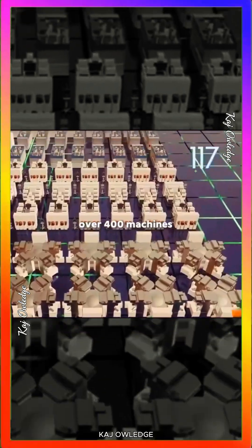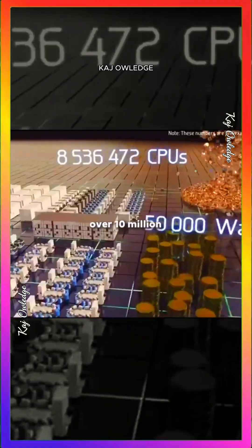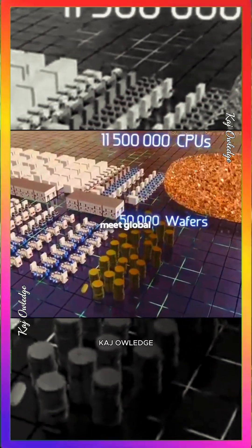To keep up with demand, over 400 machines operate simultaneously, producing 50,000 wafers per month — over 10 million chips — and still that's not enough to meet global demand.